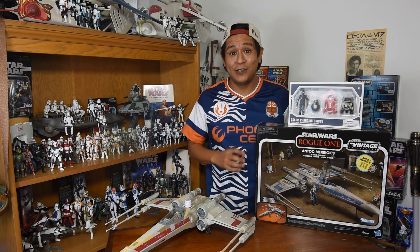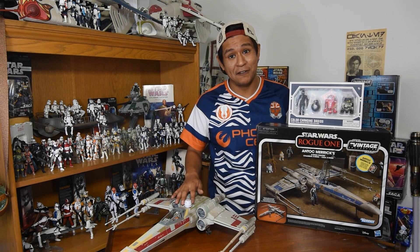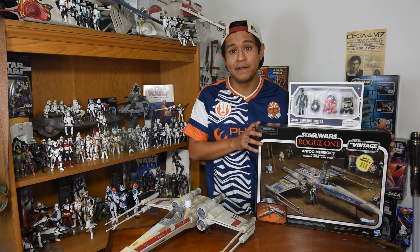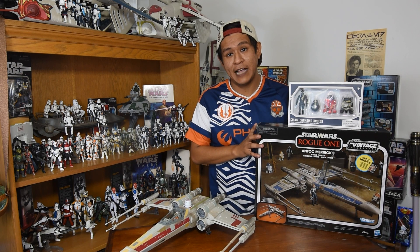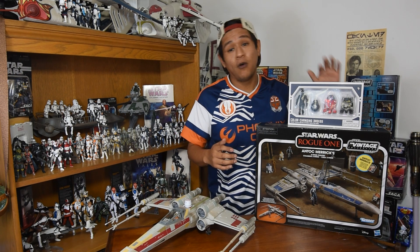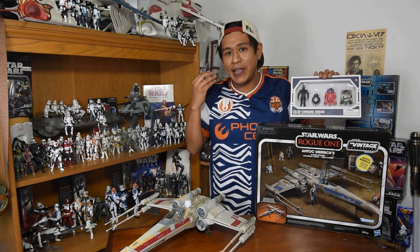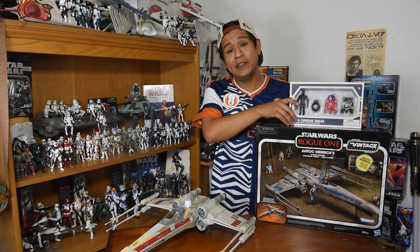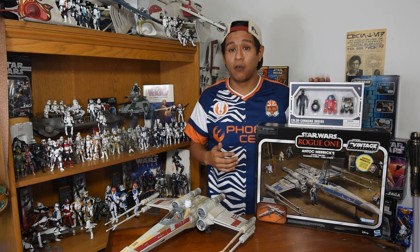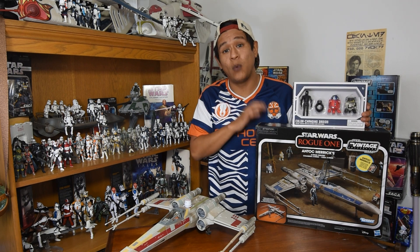Now aside from the hunt it took to obtain the actual vehicle, the next big question is what astromech flies behind General Merrick? The vehicle actually comes with a carded figure of the pilot himself, but it of course doesn't come with the astromech. The big question was what droid is actually back there. We've found out through the internet that the droid sitting behind him is an R2 model with a blue cap and a red body. One of the only places you're going to find this Hasbro version of this figure is in the Droid Depot at Disneyland.